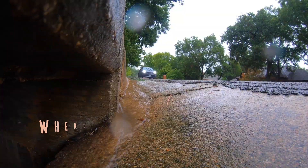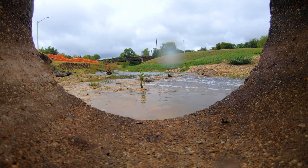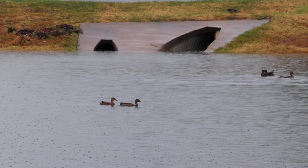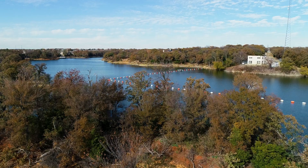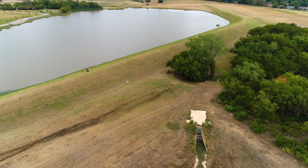Every time we have any rain event, you see water in your curb gutter. It goes to an inlet, and from the inlet goes to a pipe. From that pipe it goes to a detention area, a detention pond, and eventually we'll end up here at these channels and it'll end up at Lake Looseville. This channel basically starts